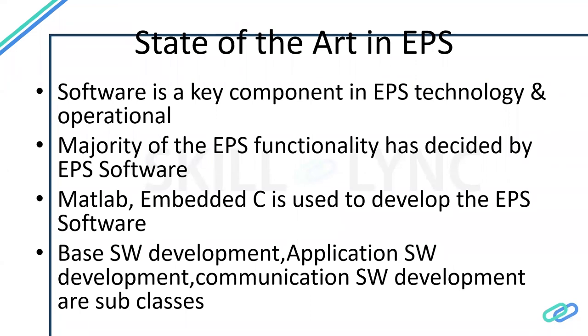Since EPS is software-driven, it can be invoked from any external device — this enables features like automatic parking and lane keeping assistance. Other ECUs detect a situation and ask the steering ECU to steer, stop, or perform some action. These software systems are developed in embedded C and MATLAB. The software can be classified into: application software, which handles actual functionalities; base software, which manages the motor driver rotation, torque sensor operation, and related hardware; and communication software, which handles communication between ECUs and other car functions.